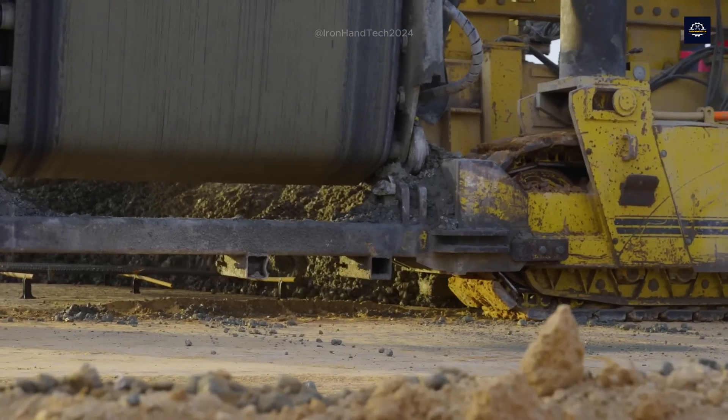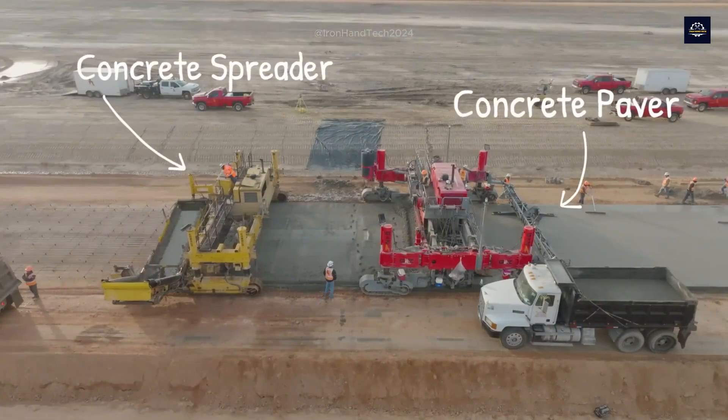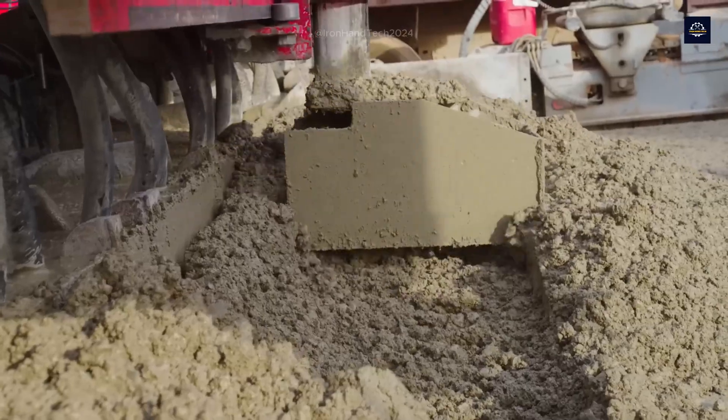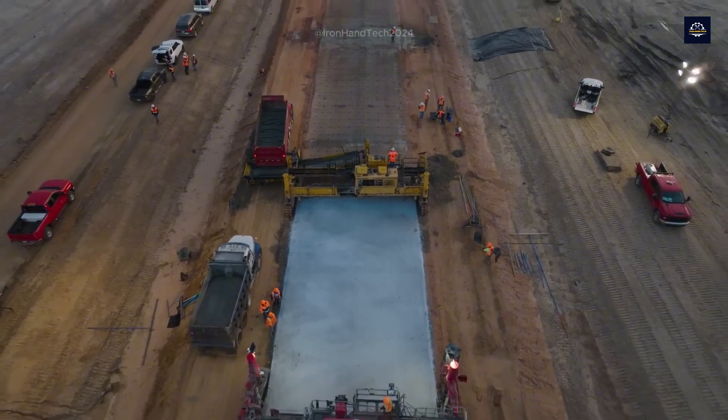To create compaction and a stable structure for the road surface, a vibratory roller is used. This roller can weigh between 10 to 15 tons, ensuring the concrete is uniformly compacted with no air voids.